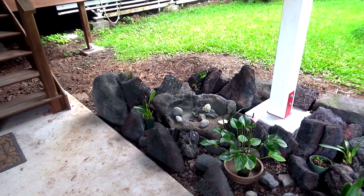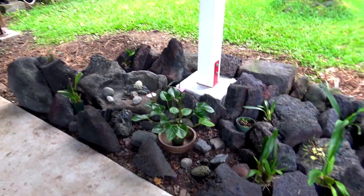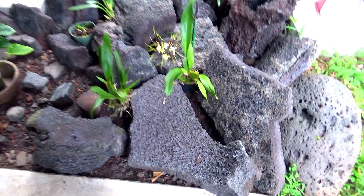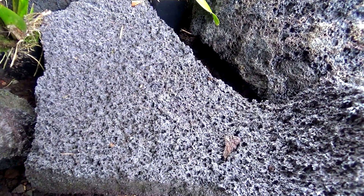I brought you out here to my new orchid garden made up of lava rocks. Some of the lava rocks are older rocks, but a lot of them are newer rocks like this one right here. This one's actually from Scott's Lava Lot.